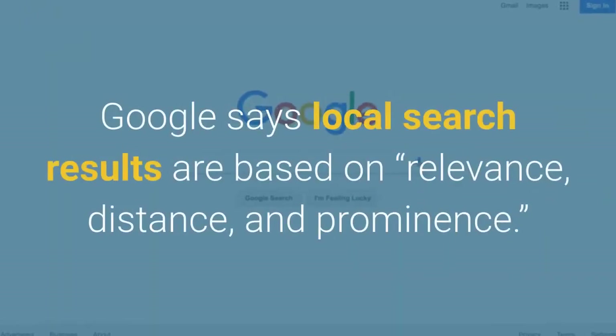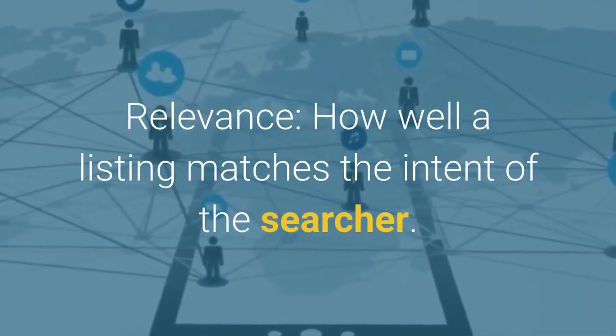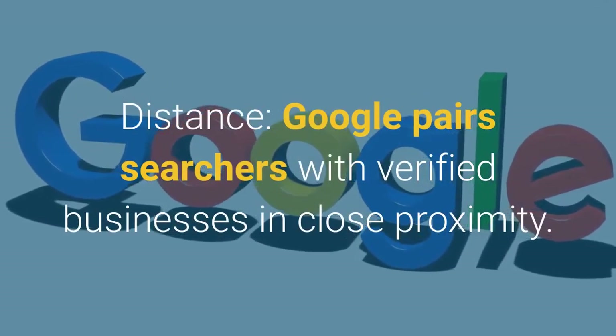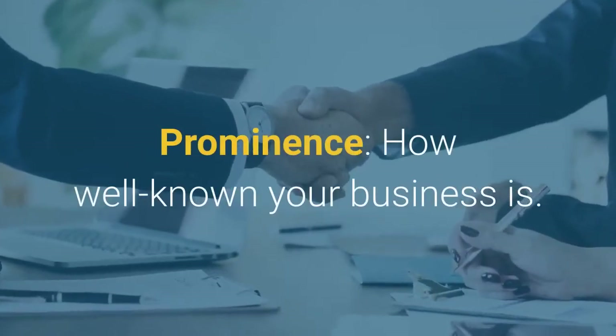Google says local search results are based on relevance, distance, and prominence. Relevance is how well a listing matches the intent of the searcher. Distance is how Google pairs searchers with verified businesses in close proximity. Prominence refers to how well known your business is.